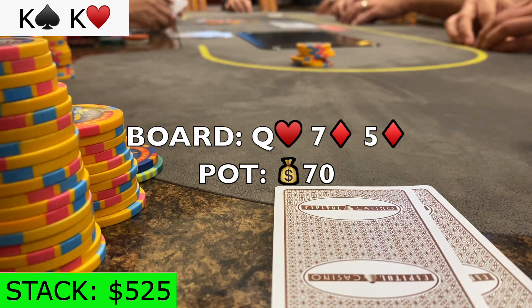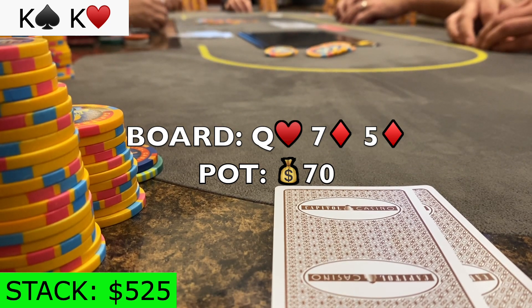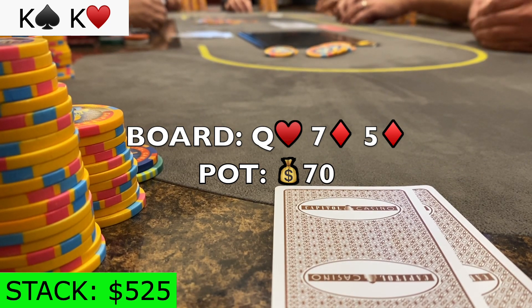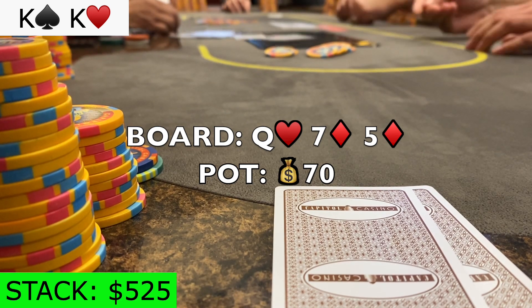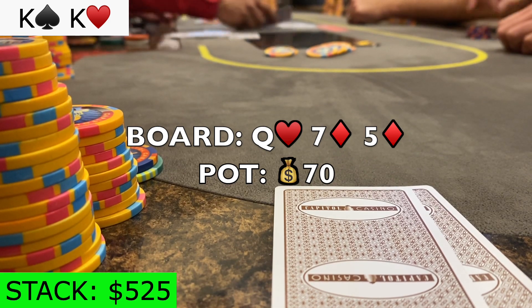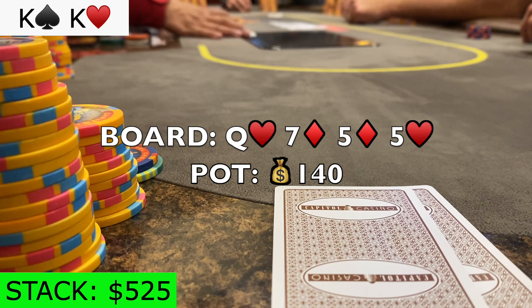Since I don't have a diamond in my hand, unblocking flush draws, I should be sizing up here, even though it's multi-way. Only the splashy action player calls, with about $180 left in his stack. The turn is the 5 of hearts, and now we have awkward stack sizes.